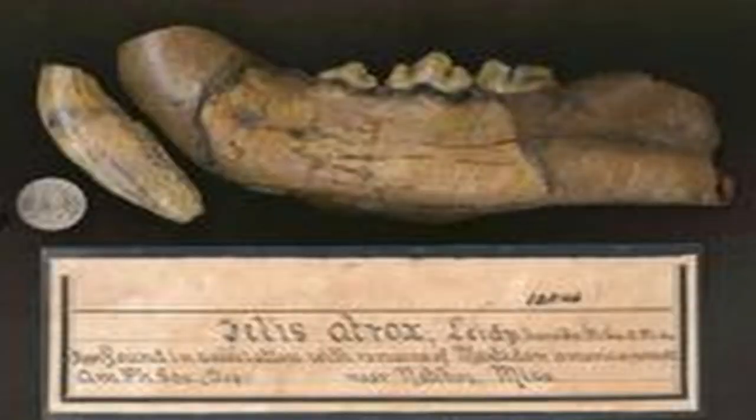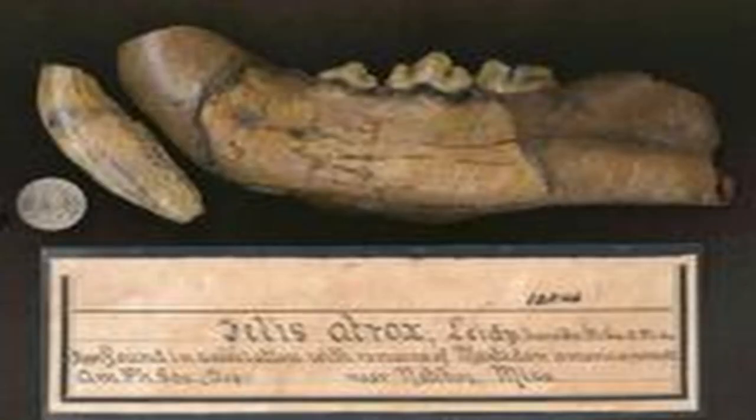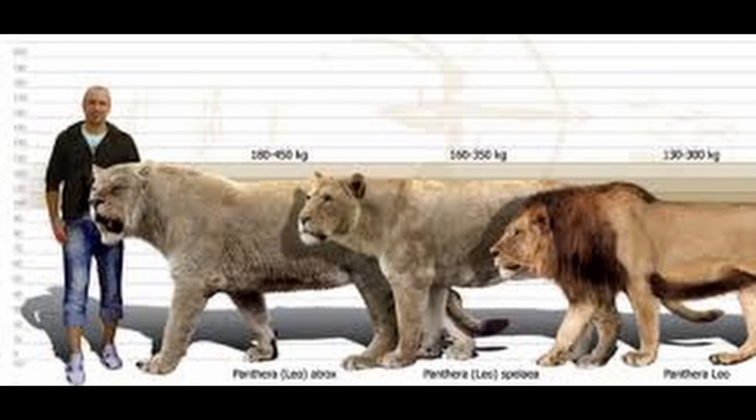The first fossil of the American lion was found in Natchez, Mississippi, in 1836, but paleontologist Joseph Leidy didn't identify it until nearly 20 years later. Leidy found that the fossil, a lower jawbone, belonged to a never-before-discovered species. It was larger than the extinct European cave lion, the largest known member of the cat family at the time. Before then, it was unknown that giant lions had roamed North America.